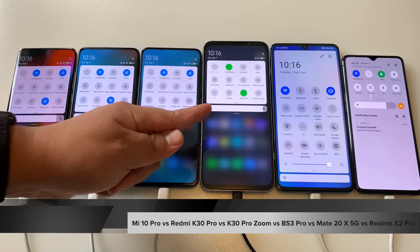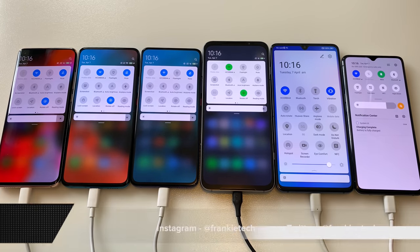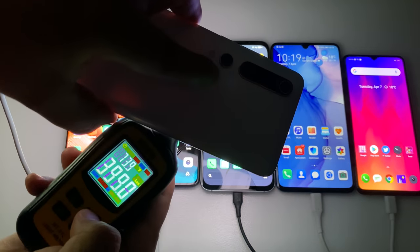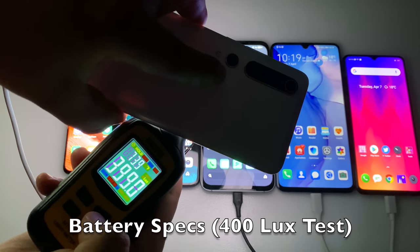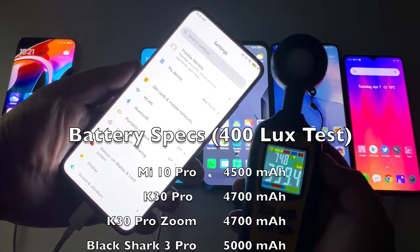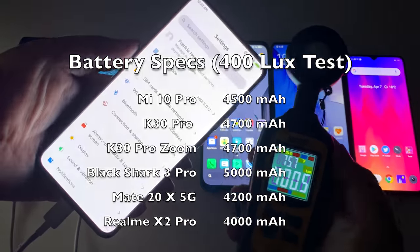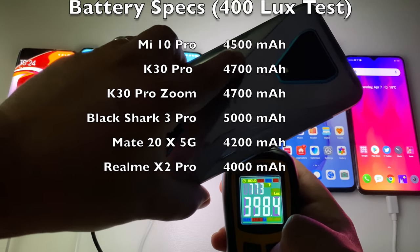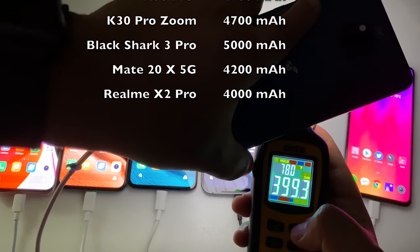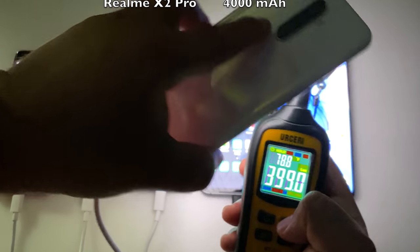All the phones are using the same Wi-Fi and all settings are exactly alike. Starting off with the Mi 10 Pro at 4,500mAh capacity, the K30 Pro and K30 Pro Zoom Edition both at 4,700mAh, the Black Shark 3 Pro the largest at 5,000mAh, the Mate 20X at 4,200mAh — that's the 5G version — and the X2 Pro at 4,000mAh.